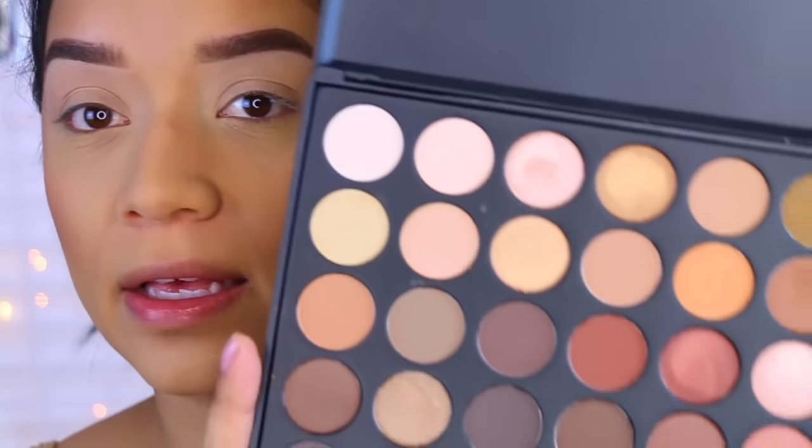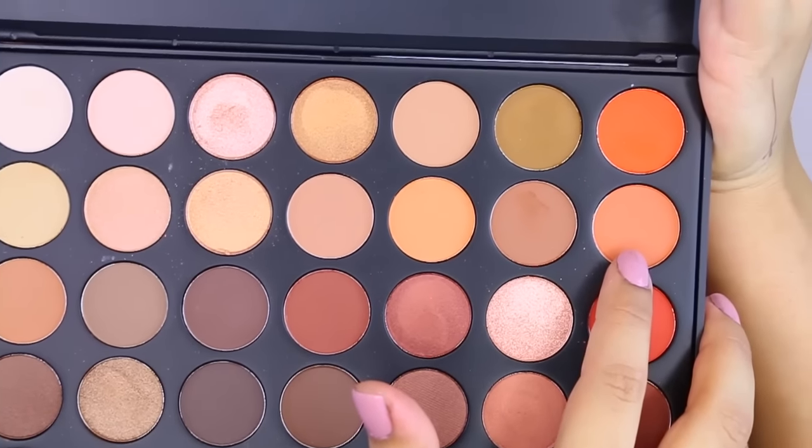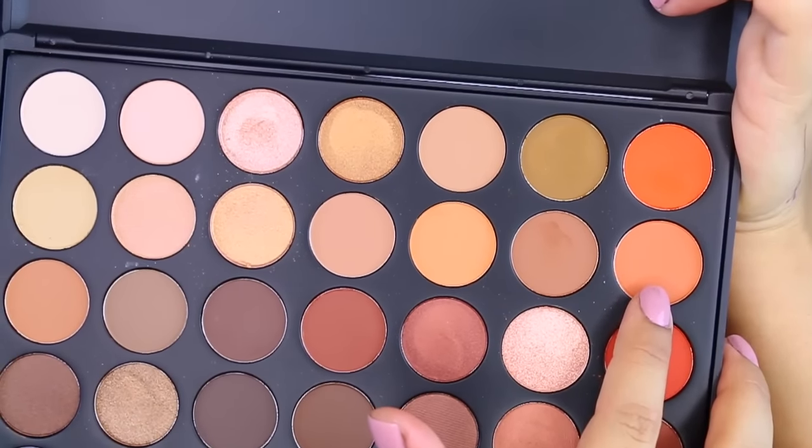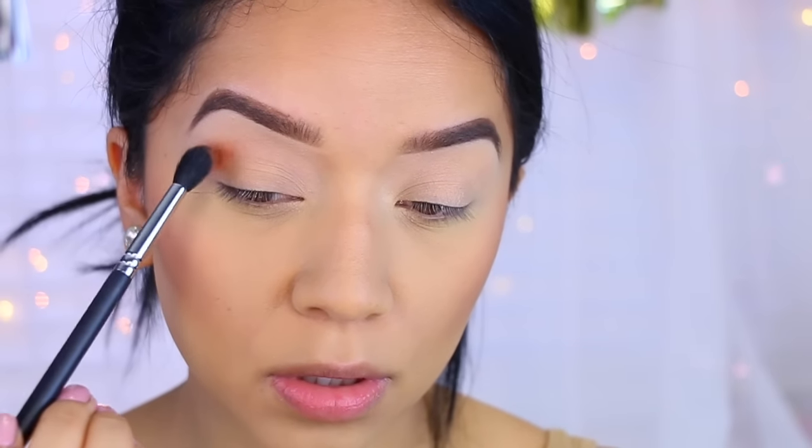I'm going to be using the Morphe 35O palette, which is this gorgeous, amazing palette. I'm going to start off with a really light peach shade and take the tapered blending brush by Beauty Junkies and apply that to my crease.